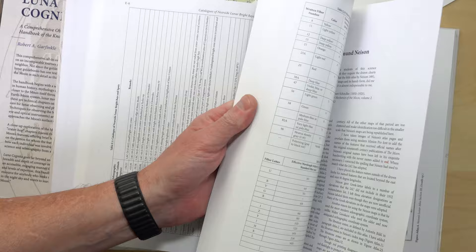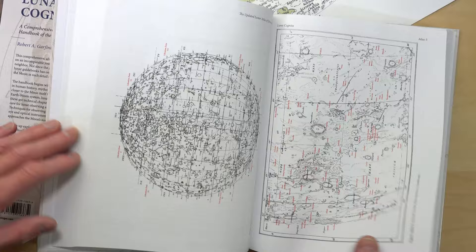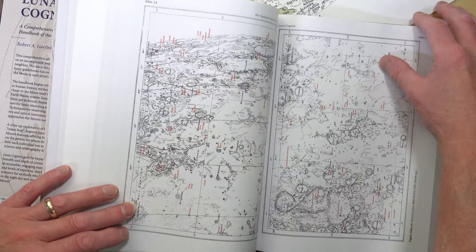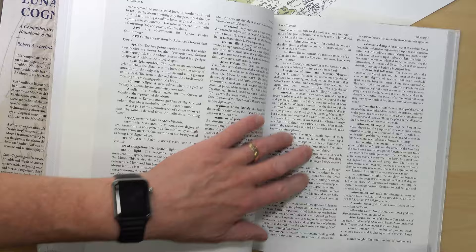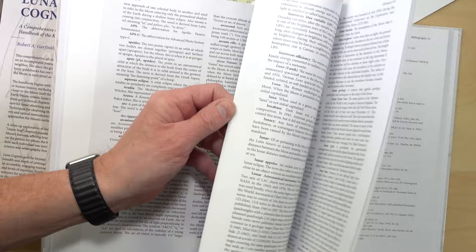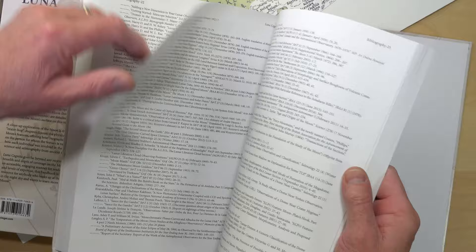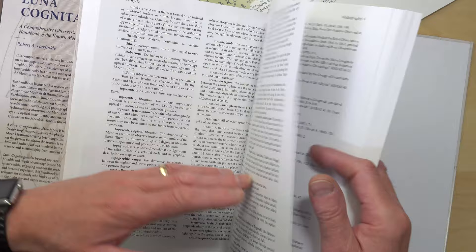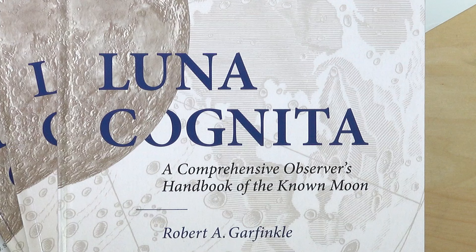There's a complete lunar atlas in volume three — that of Edmund Neison from 1876. It's included more for historical comment; there are much better and more practical atlases for the modern telescopic explorer. After the atlas comes a vast and comprehensive glossary running to 80 pages — an excellent work of scholarship and a great jumping-off point for further study, with precise explanations and many references. There's also an equally comprehensive bibliography running to about 85 pages, and a very detailed index with named features, craters, and people all listed.